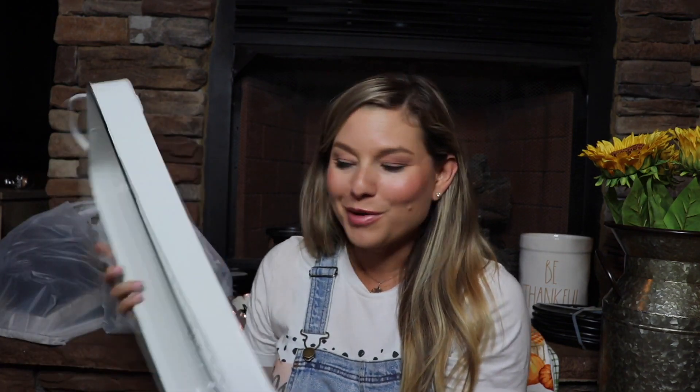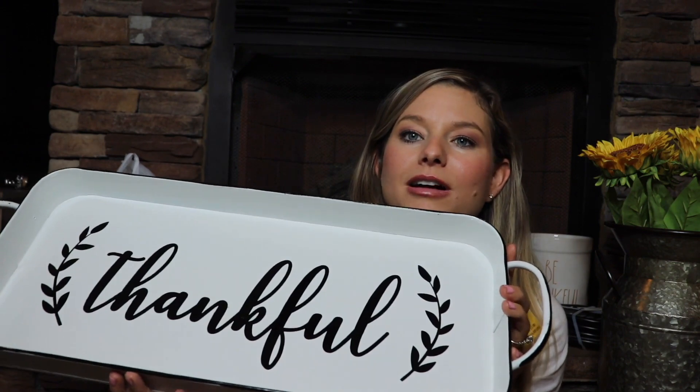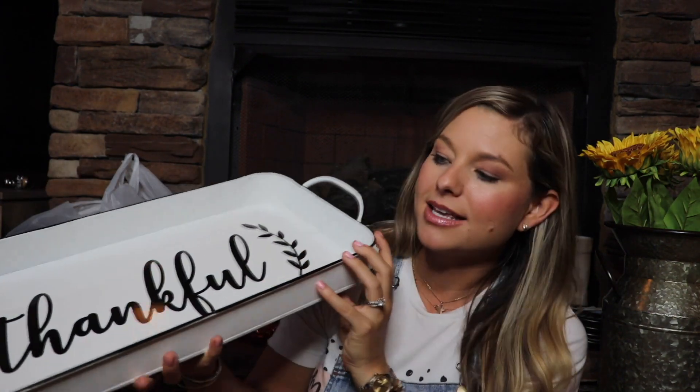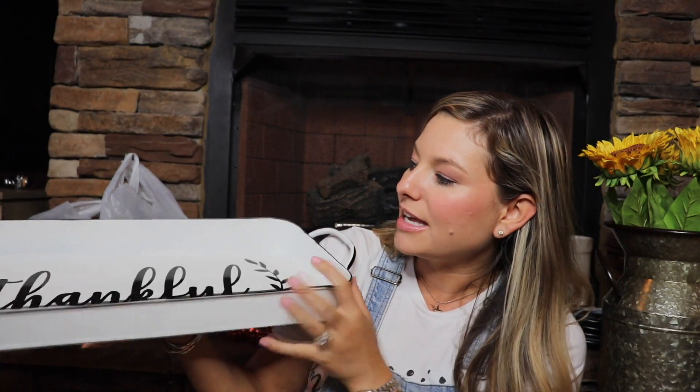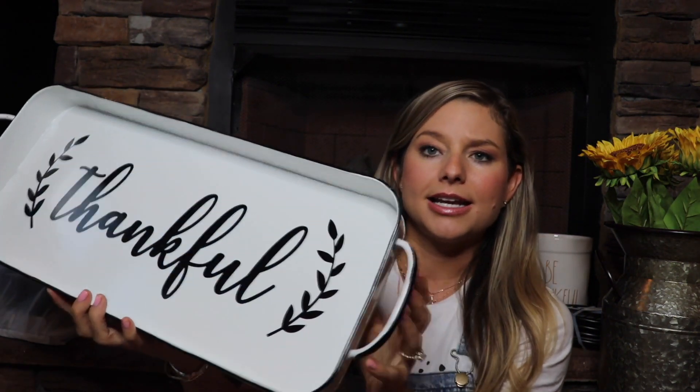The last piece that I got from Walmart I'm really excited about. This is a little tray. It says thankful on it and I think it's really pretty. I love that it's black and white. I have a lot of pieces that'll match this in my kitchen and I think this is really cute and it was only $14.97.